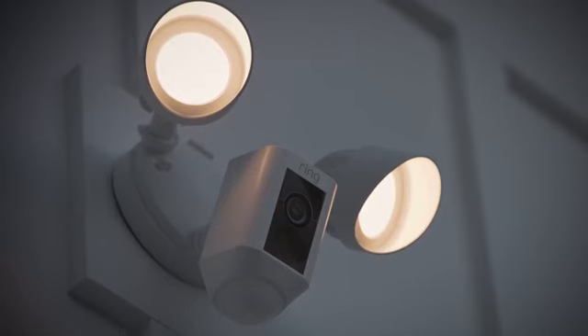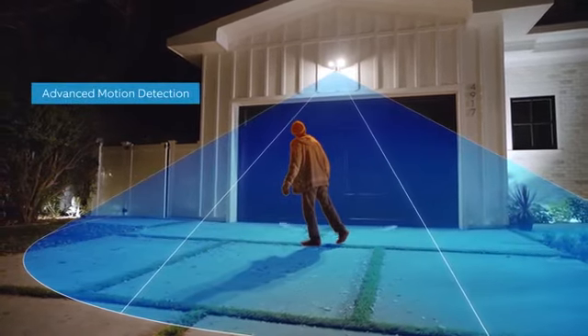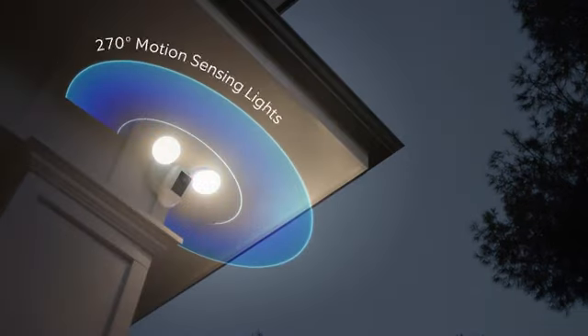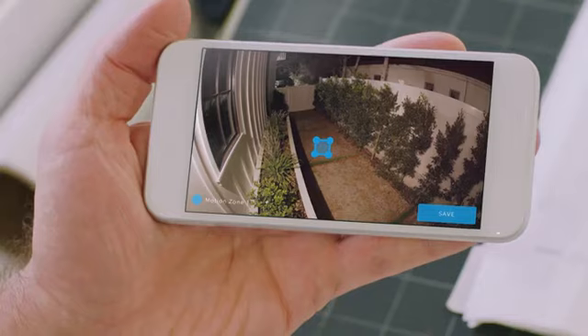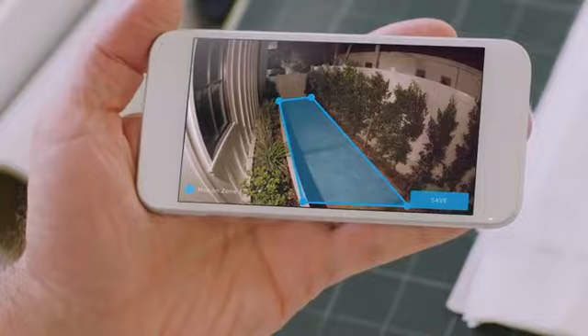Floodlight Cam is the ultimate in proactive home security. A 140-degree HD camera detects motion and captures video with two-way talk, and two high-beam LED smart lights illuminate every corner of your home for optimal video quality. You can easily customize Ring's advanced motion detection so you only get notified when it matters.